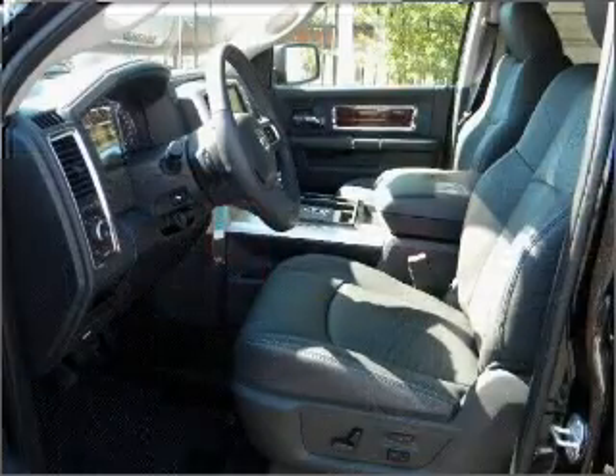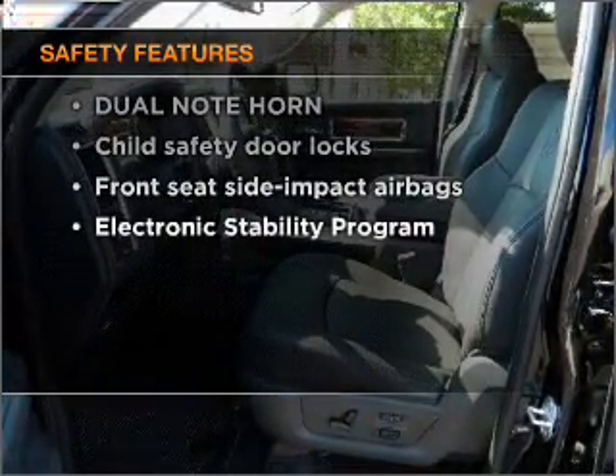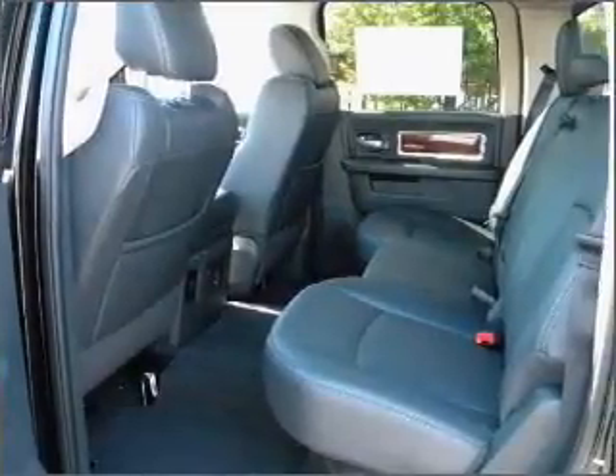Air conditioning, an adjustable tilt steering wheel. And for your peace of mind, the following safety equipment is included. Let us put you in the driver's seat today. Call or click to contact us.